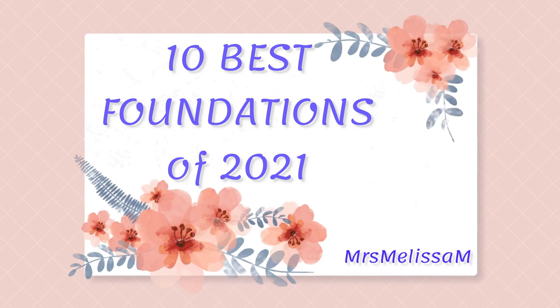Hi there friends, I've been promising to do this video ever since I started the favorites for 2021, and I have a whole entire playlist on those which I will leave below for you. We're going to do foundations — this should be fun. So we're going to start off with number 10.